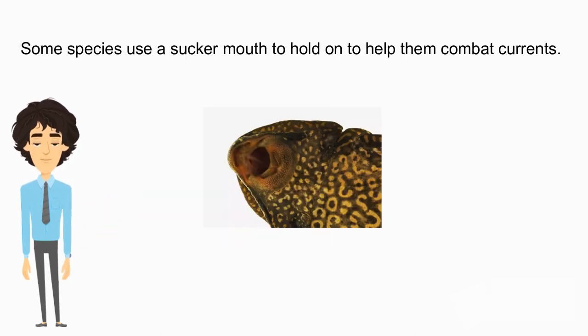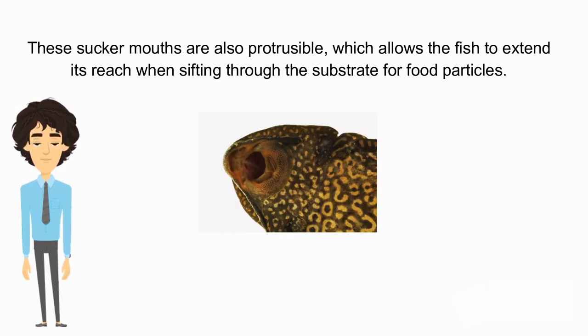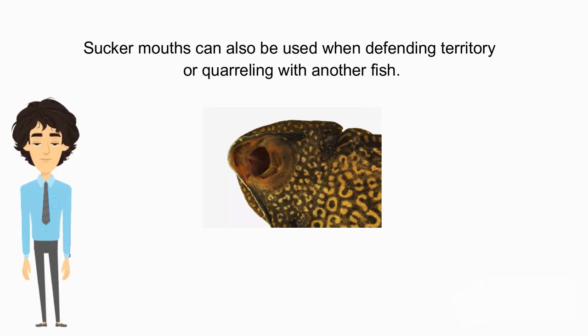The sucker mouth helps fish hold on and combat currents. By attaching itself to a rock via its sucker mouth, it can stay where it wishes, even in a strong current. These sucker mouths are also protrusible, which allows the fish to extend its reach when sifting through the substrate for food particles. Sucker mouths can also be used when defending territory or quarreling with another fish.